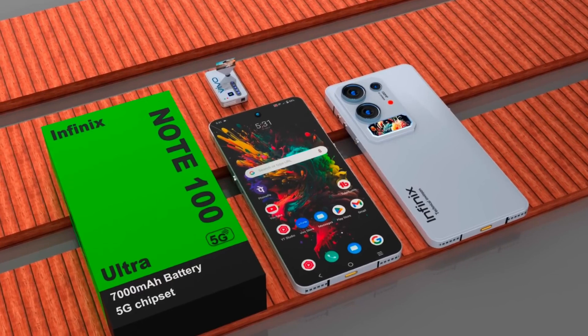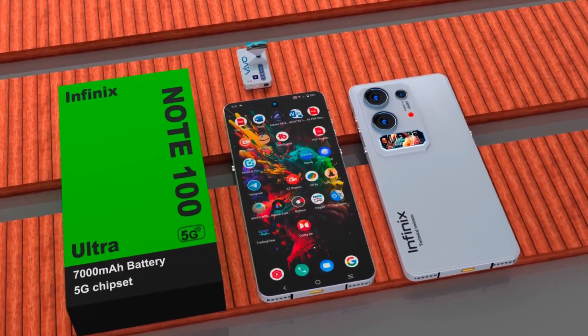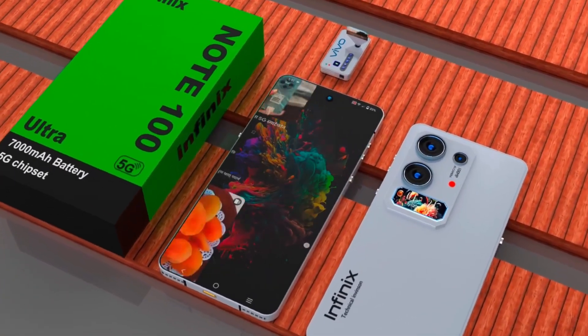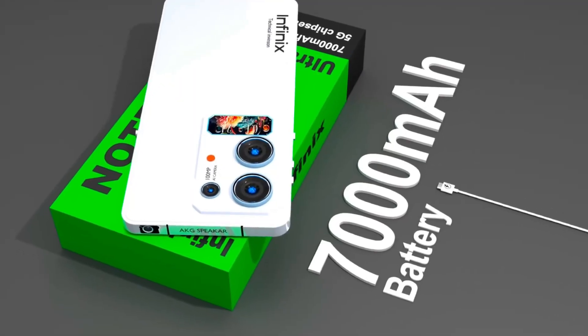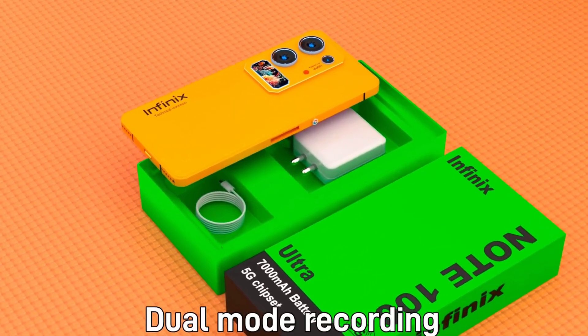Fueling all this is a monstrous 8,500mAh battery, engineered for endurance. You can confidently go through intense usage — gaming, streaming, navigating, or filming — without worrying about running out of juice. And when you finally do need to recharge, the 120W ultra-fast charging ensures you're back to full power in minutes, not hours.